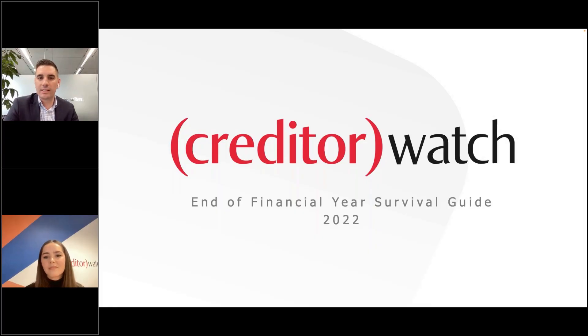Welcome everybody, thank you for taking some time out of your day. Borna is my name, I'm the key account director here at CreditorWatch, joined with Lucinda, our data logic trade specialist.